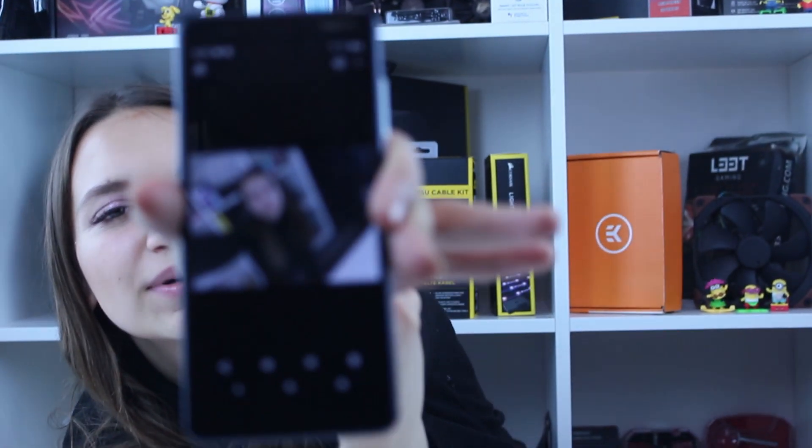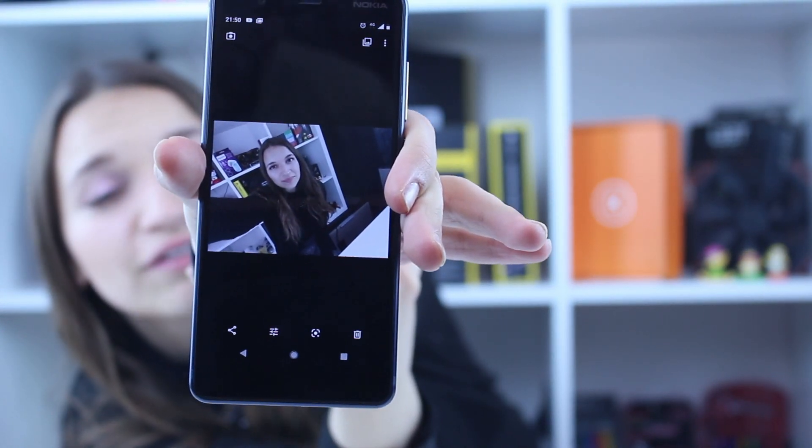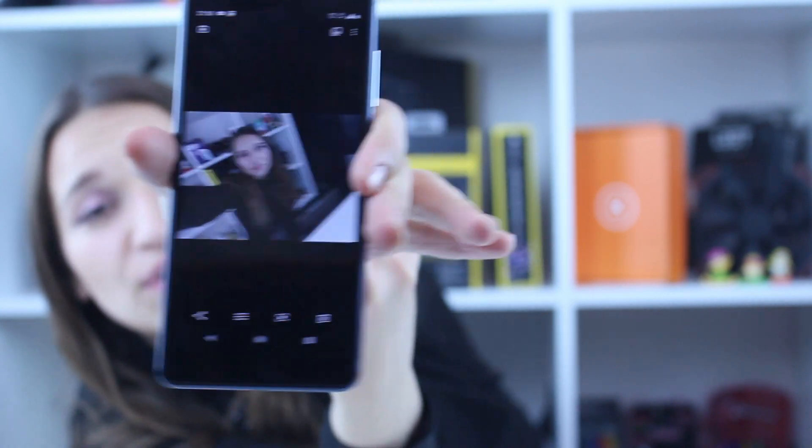I'll take a selfie now and show you. What nice quality — I really like this phone. It's affordable, it's reasonably priced, and it's a very good alternative as a second phone. Now I'll take one photo with the rear camera so you can see how realistic the colors look.